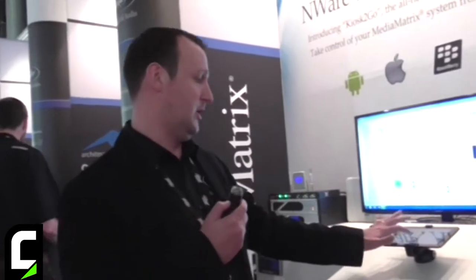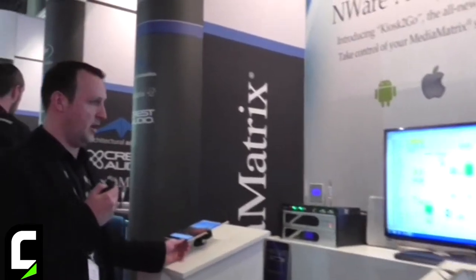Here we have for instance a Kindle Fire HDX which is controlling the system, and we also have iPad control as well — but it could be any device, such as a Samsung Galaxy phone or an iPhone, and it's all wireless.